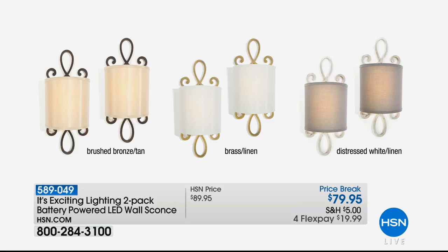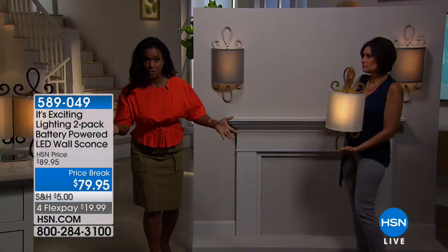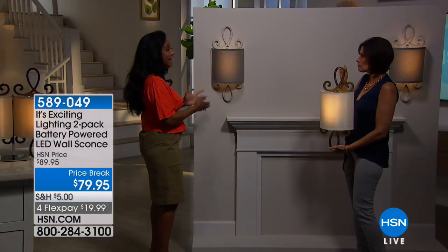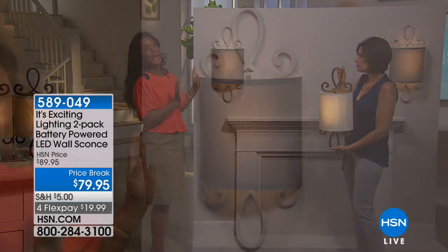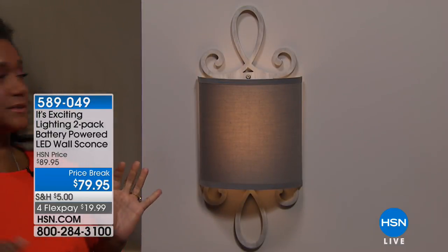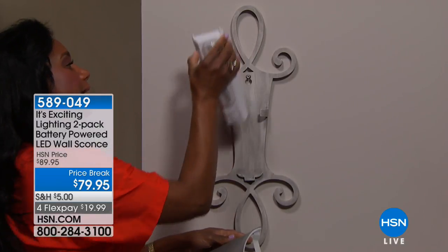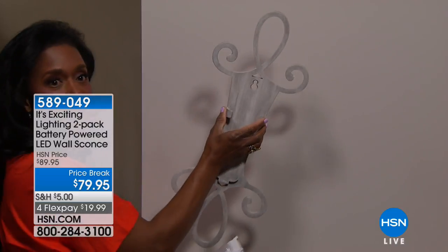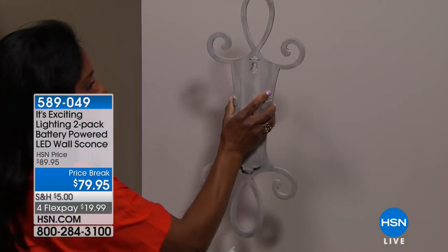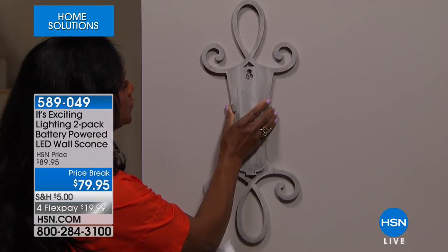What a lot of personality. These are really stunning and substantial. They are easy and they're elegant. When you see how simple this is to put on the wall — it's an HSN exclusive. These were made just for you because Exciting Lighting is the leader in battery powered lights, and you fell in love with their wall sconces. Look at how simple that is — that beautiful back plate. Huge customer pick.